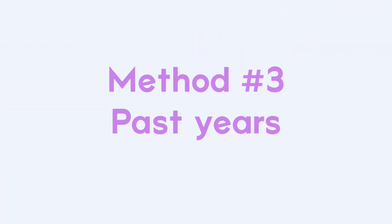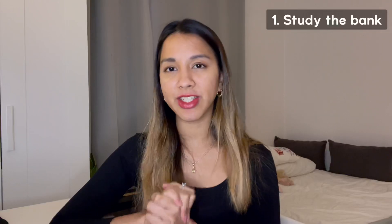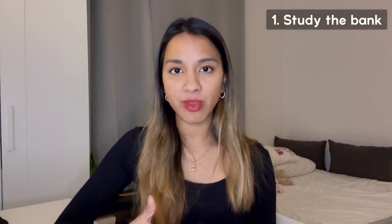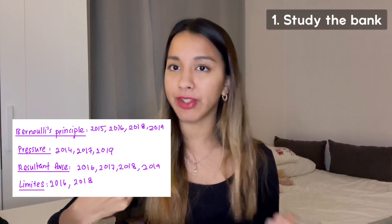Past years. In my opinion, this is the best and smartest way to prepare for examinations. In most cases, exams are based on a certain pattern, so if you're able to identify that pattern, you'll know what to expect. I try to use past years to their full potential in three steps. Step one is to study the bank — get your hands on as many past year papers as possible and identify a pattern. Are there questions that repeat? How often do they repeat? This phase might look something like this, and by doing so you're able to know what questions to prioritize if needed.